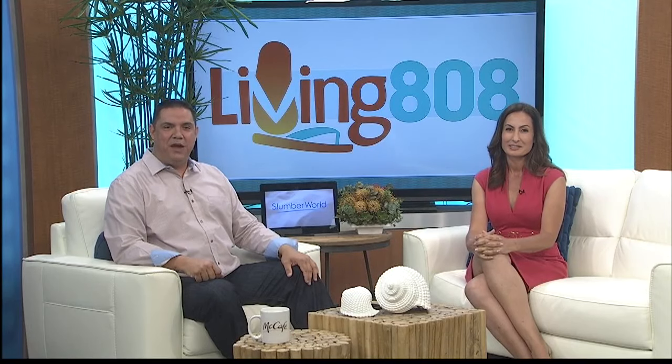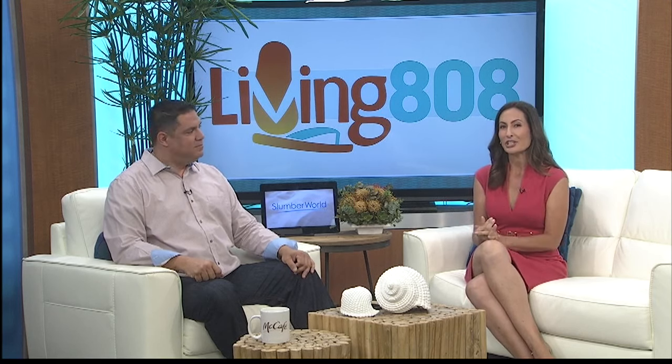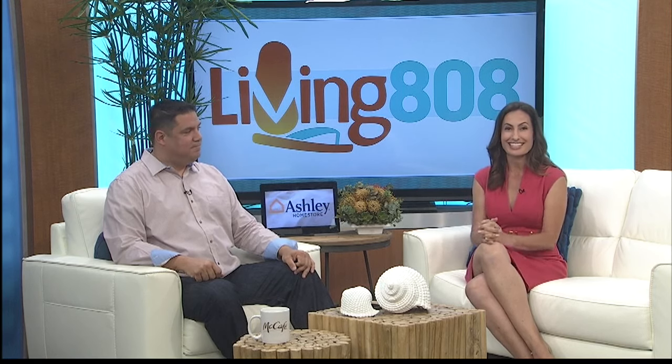Welcome back to Living 808. We're excited to bring you a new feature here on the show called Welcome Home. We're going to be exploring different neighborhoods on the island and letting you know what's special about living there. First up: Mililani.